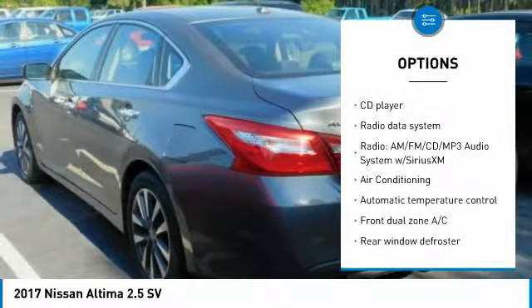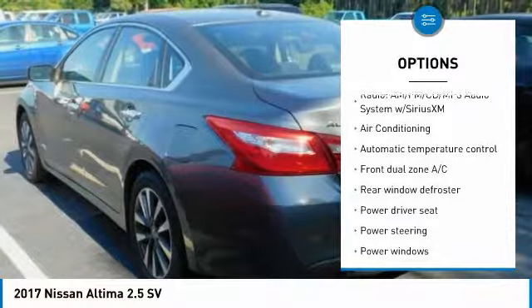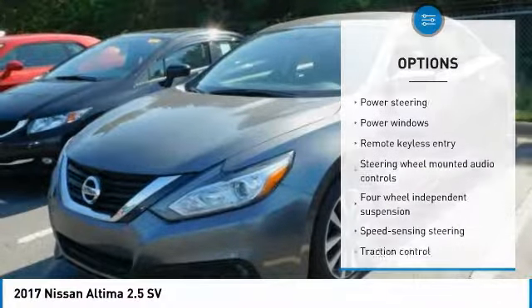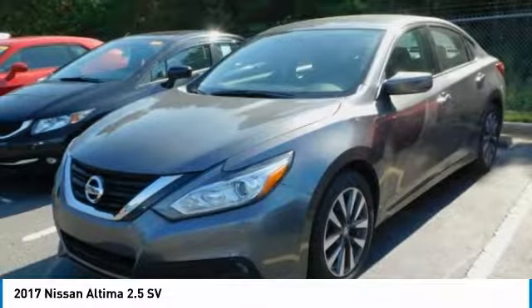Traction control, air conditioning, dual airbags, one owner, power steering, four-wheel disc brakes, center armrest, fog lights, power windows, and security system.